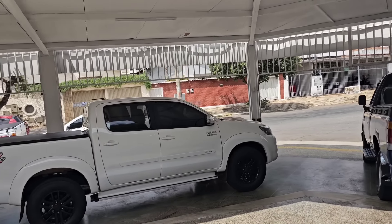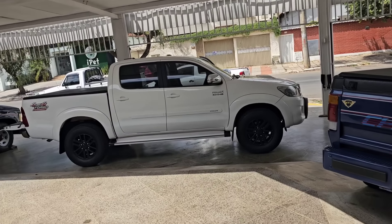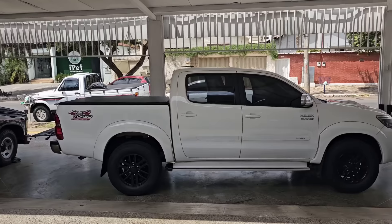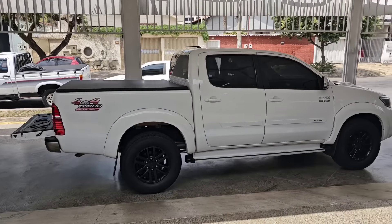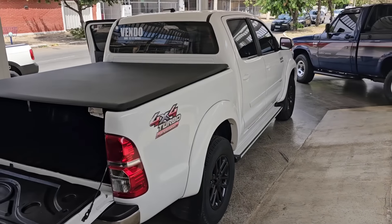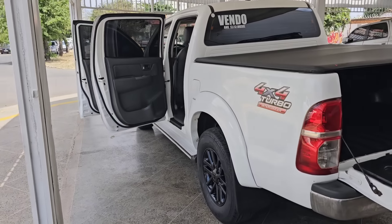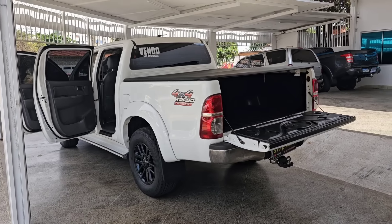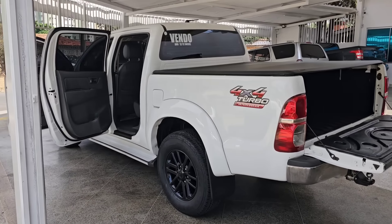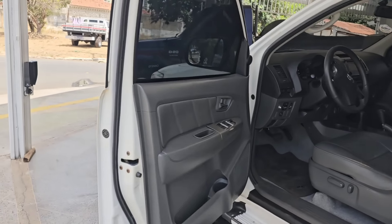Vou fazer essa Toyota Hilux 2012 SRV 3.0 automática por R$127.900. Se for inscrito no canal, eu vou fazer um desconto para você que já vem acompanhando o nosso trabalho, compartilhando os vídeos e ajudando esse canal a crescer. E na hora que fizer 100 mil inscritos na S10 Piseiro no YouTube, nós vai fazer uns carros com preços especiais — aniversário de 100 mil inscritos.